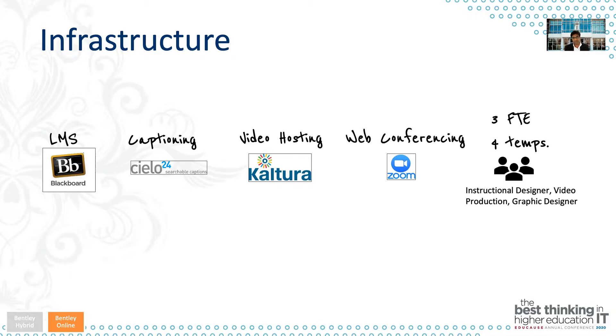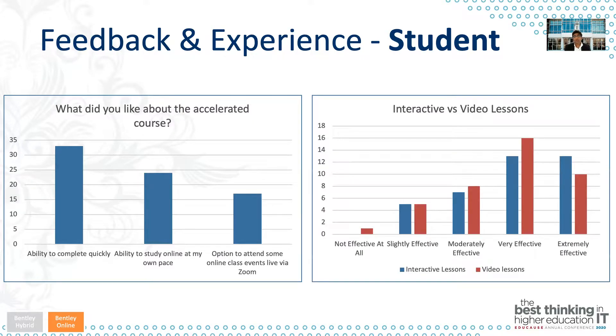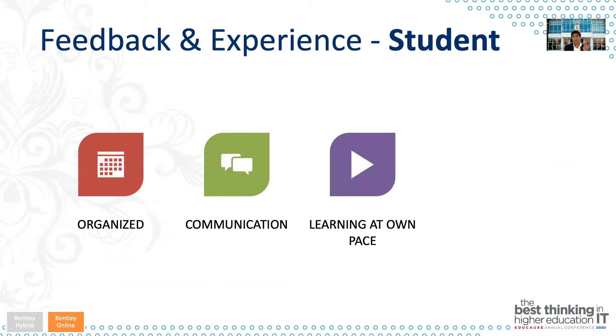From student feedback, our students really liked the online format offered in an accelerated format. They liked the option for attending some classes live via Zoom. We asked how they felt about video lessons versus interactive lessons, and both were rated as pretty effective for student learning — validating that the interactivity and content was engaging, not just videos they were watching. Overall, the four factors students mentioned as helping them get a better learning experience were: organization of the course, communication with the faculty member, the ability to learn at their own pace, and consistent experience across all their courses.